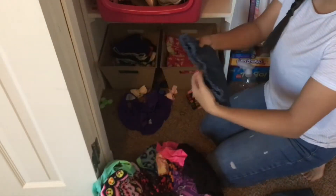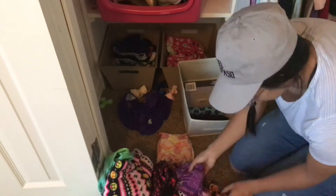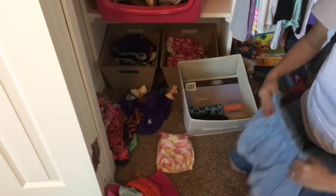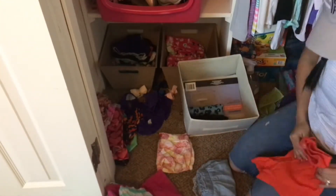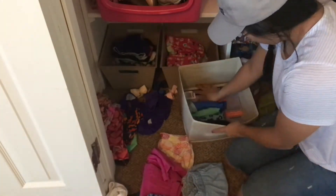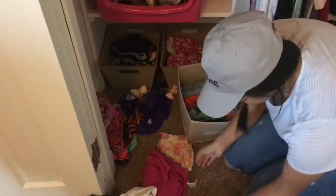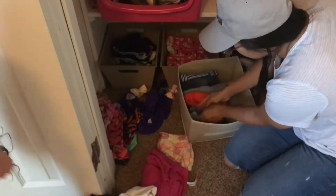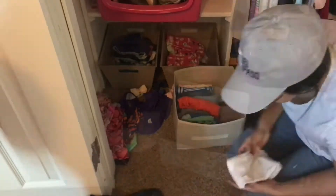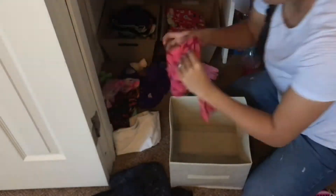I put all her shorts in one bin, and in the other one I put pants and leggings, folded nice and neatly. I went through all of her clothes and I'm going to donate or give away the ones that didn't fit that are in really good condition. I feel like kids tend to grow out of their clothes randomly and you're like, I just bought this for you like yesterday. But I was so happy with the way this little area turned out — it made my heart happy to see it all cleaned out and put together.